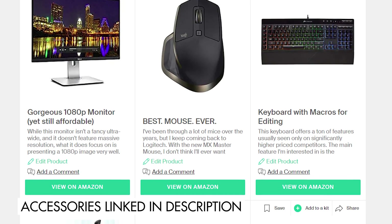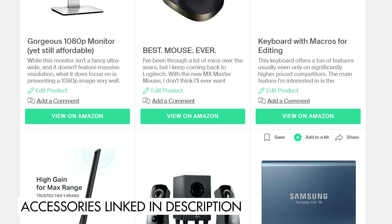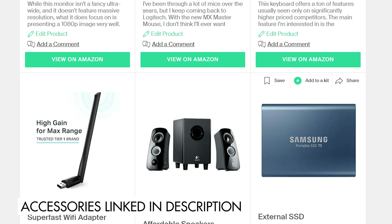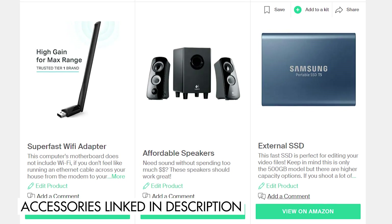I'm sure some of you are thinking there's still a lot to cover — what about mice, keyboards, speakers, and monitors? Don't worry, I have you covered. Links in the description include all of the physical accessories that I would recommend. I realize everybody has a different opinion, but this is just what I would recommend.